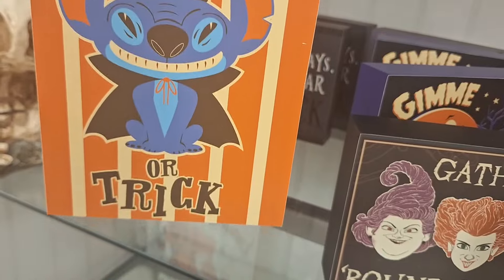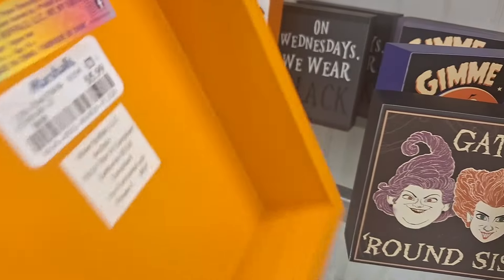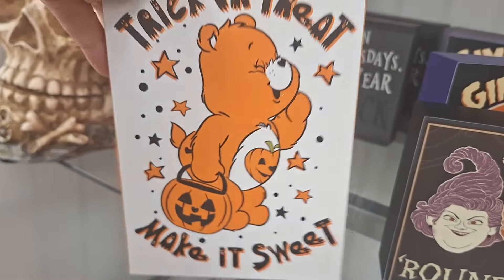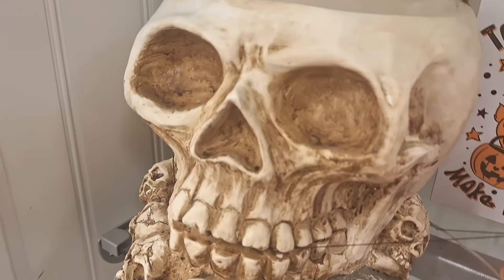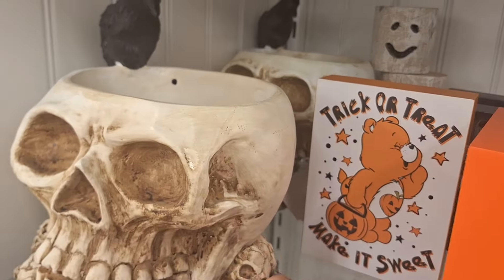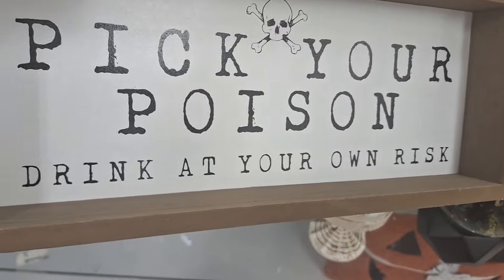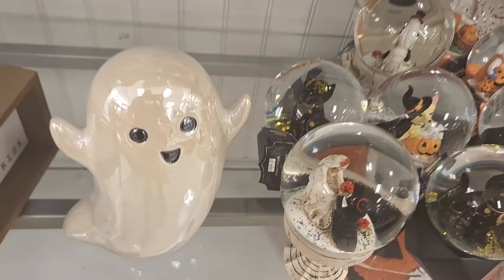I've seen a couple of pieces from Home Goods that are ending up at Burlington even, so I don't know what's happening with the stores. If you guys work at the stores and know, let me know down below. Look at this — it's a humongous piece, very nice quality. I feel like you can put florals in it, or some candy — the sky's the limit. And look, only $20. 'Pick your poison' — how cute is that sign?